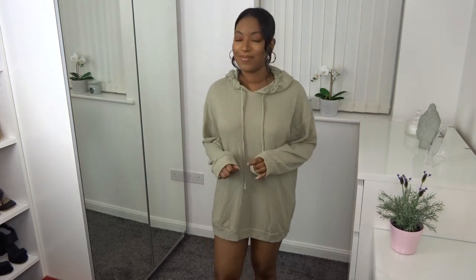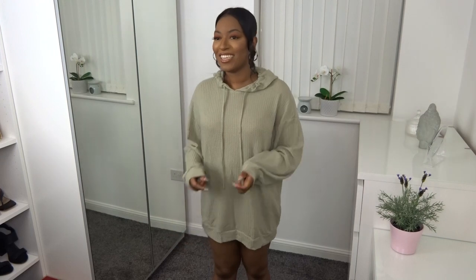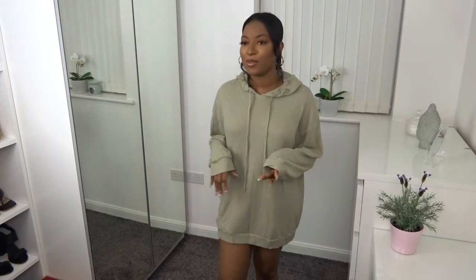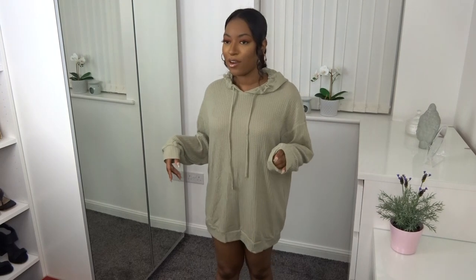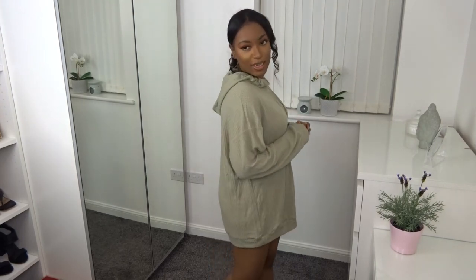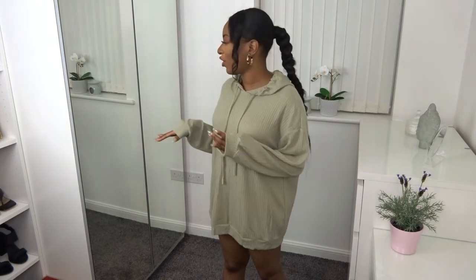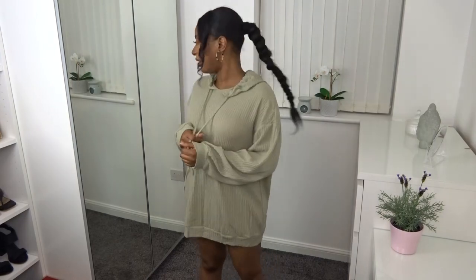Mom says it's nice because it's oversized, but it's a bit short - she'd pair it with leggings or jeans. I agree - cycling shorts if going out, or just wear it as-is around the house. Mom rates it a six. I'd probably rate it the same - it is a little bit short as a jumper dress by itself, but I still like it. The fabric is quite nice and I love the color, so I'd rate it a six as well.